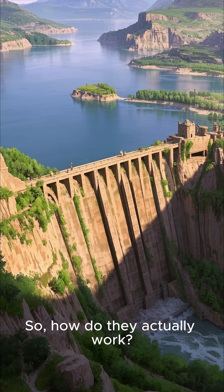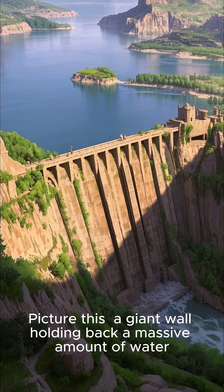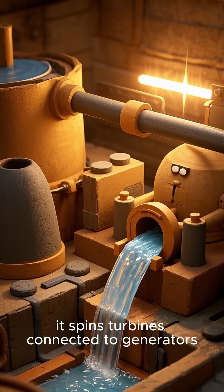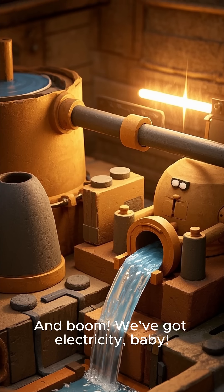So, how do they actually work? Picture this: a giant wall holding back a massive amount of water. As the water flows through special tunnels, it spins turbines connected to generators. And boom, we've got electricity.